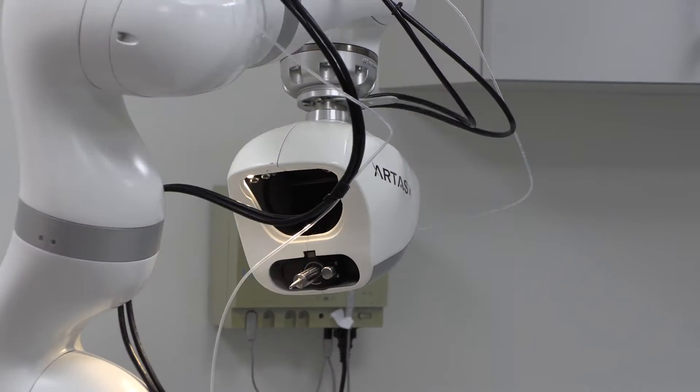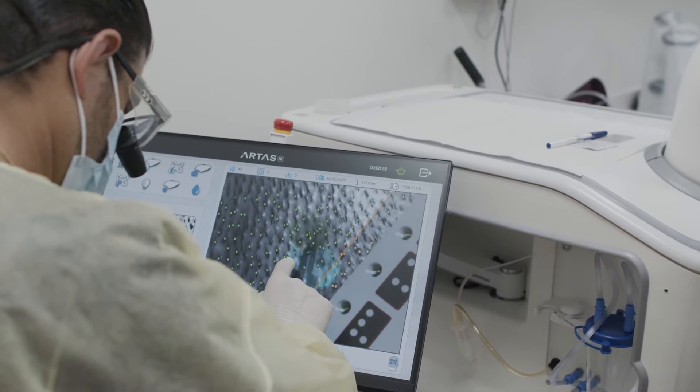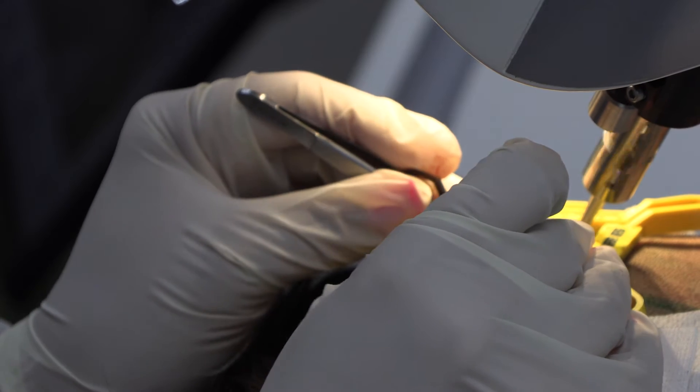We specialize in all forms of hair restoration surgery, including FUT strip procedures as well as the ARTAS robotic FUE procedure, which is the most technologically advanced method for hair restoration available today.